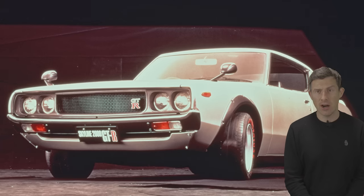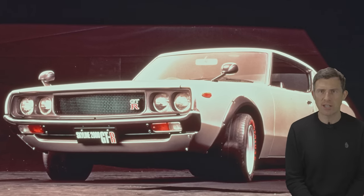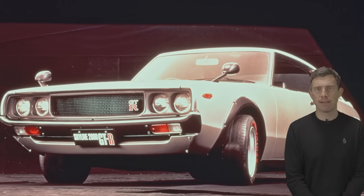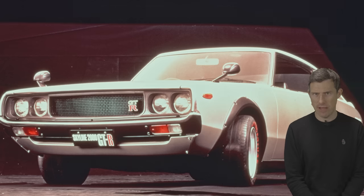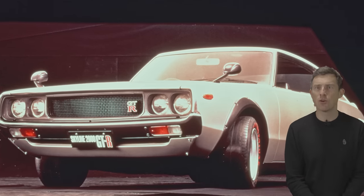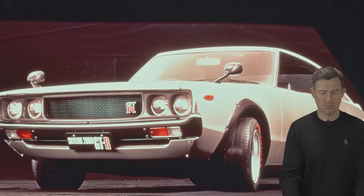The second generation GT-R appeared in 1973 and once again it used a 2-litre straight-six race-tuned engine with 160 horsepower, though it was in the latest Skyline coupe body. Now that car is very rare — reason being that they only made 200 of them because of the fuel crisis, which sort of put paid to high performance cars. Nissan clearly got their fingers burned by the fuel crisis — once bitten, twice shy.